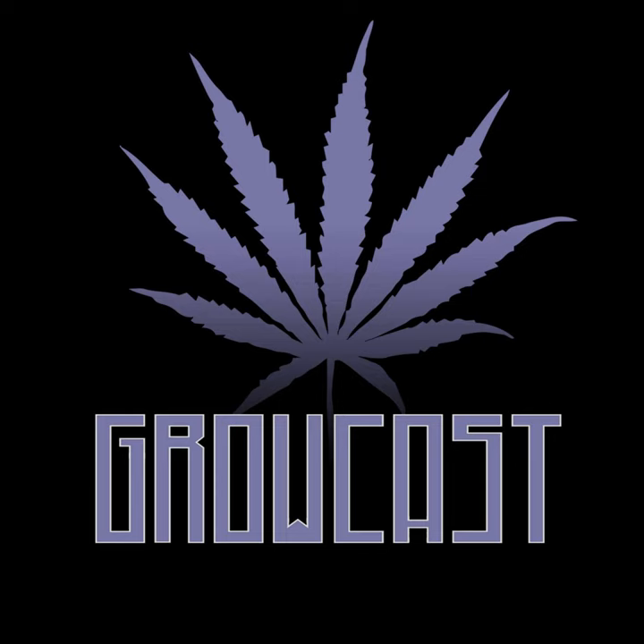Greetings, growers of the world. Jordan River here with more Growcast. Honored to serve you in your garden today. We have a breeder feature — I know you guys love breeder features — and this is a good one. It's actually a return feature. We have Kyle Breeder from Predicative Breeding, now Pure Breeding.